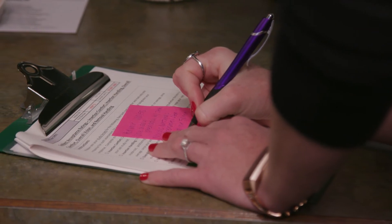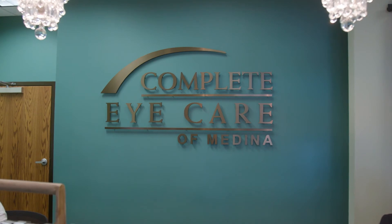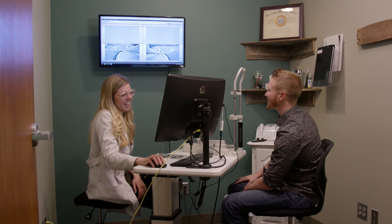The entire purpose of LipiFlow is to restore normal function to your oil glands. We also utilize the most advanced pharmaceutical, prescription, over-the-counter, and supplement options. Here at Complete Eye Care, we look at where you're at with dry eye or risk for dry eye, and let you know what we're finding and what you can do about it.